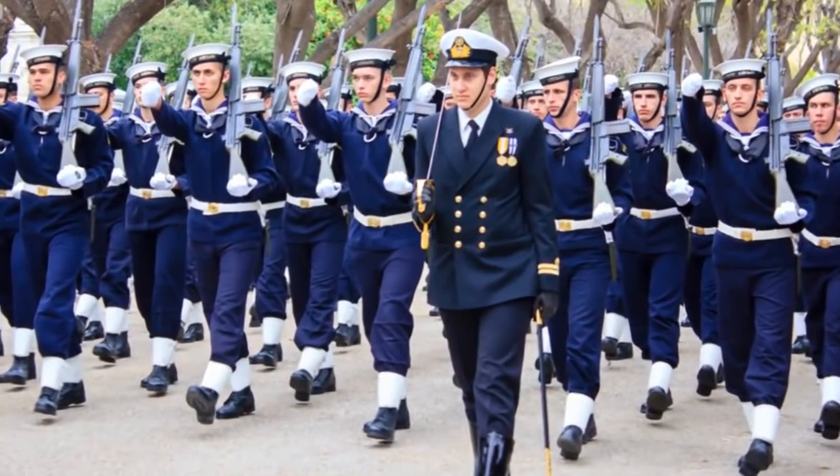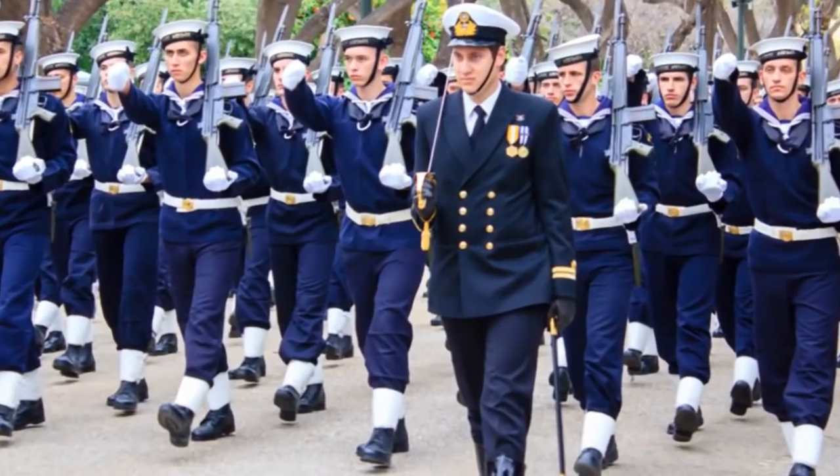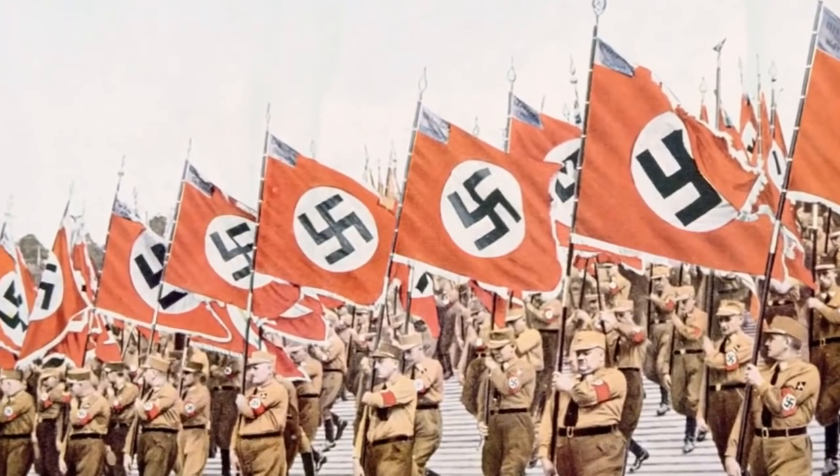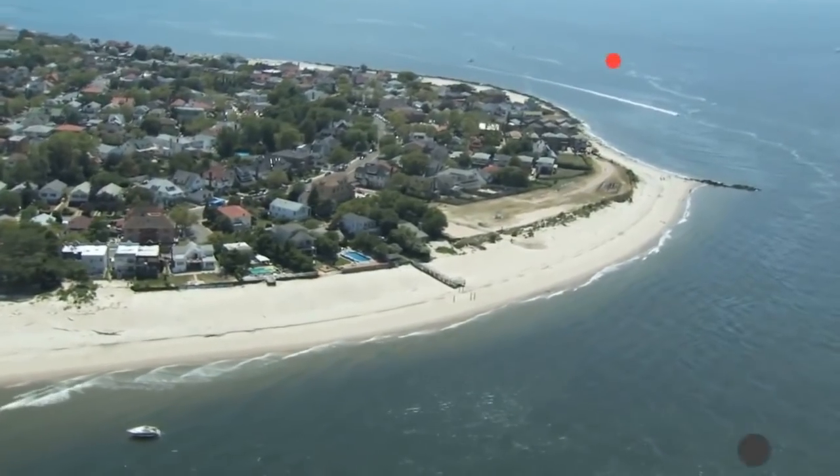The Germans invaded the country on September 1, 1939, and over 3,000 soldiers defended the Hell Peninsula. It was one of the last remaining Nazi holdouts. They detonated torpedoes, and the blast turned the peninsula into an island.